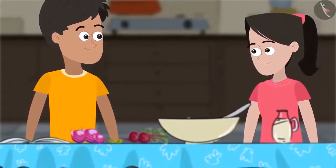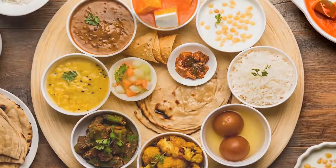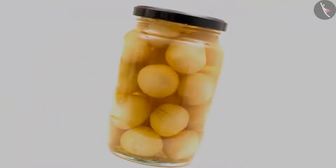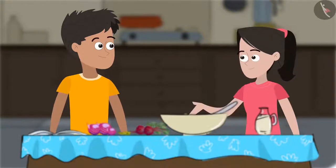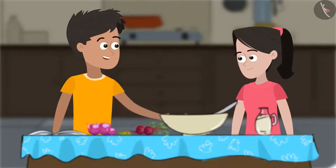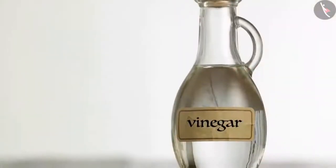Earlier, Sania and Kabir had lunch at a restaurant with mummy and were served pickled onions which they found really tasty. Sania suggests making pickled onions at home. Kabir agrees and has already found the method in a recipe book. They will need shallots or small onions, beetroot, chillies, and most importantly, vinegar.